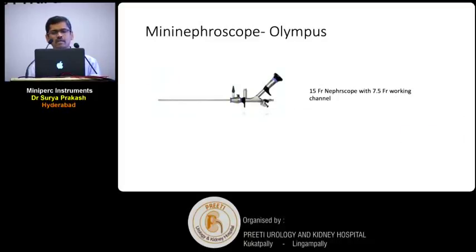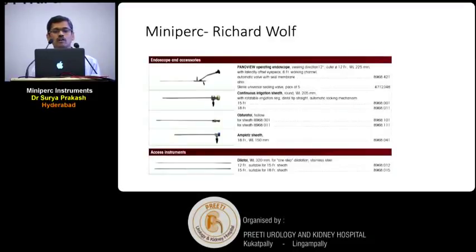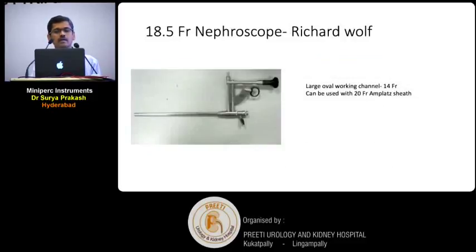Different companies have come up with their own solutions. Olympus has come with a 15 French nephroscope with a 7.5 French working channel. Richard Wolff has a 12 French nephroscope with two sheath sizes — 15 French and 18 French — suitable for mini-PCNL. The most commonly used in my practice for mini-PCNL is the Richard Wolff 18.5 French nephroscope without any outer sheath. It has a very large working channel of 14 French and can be easily used with a 20 French Amplatz sheath.